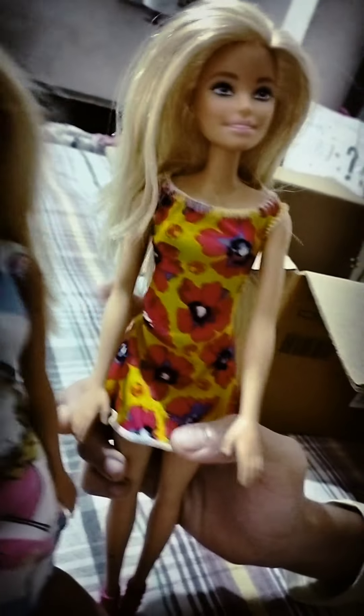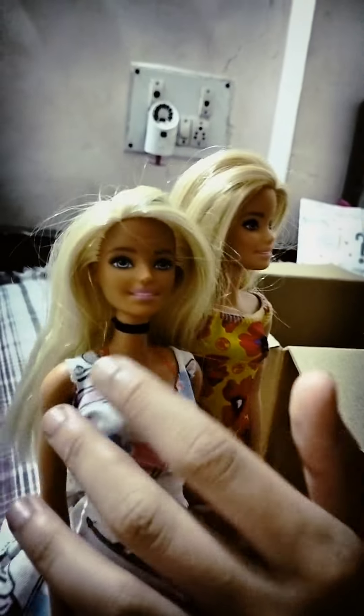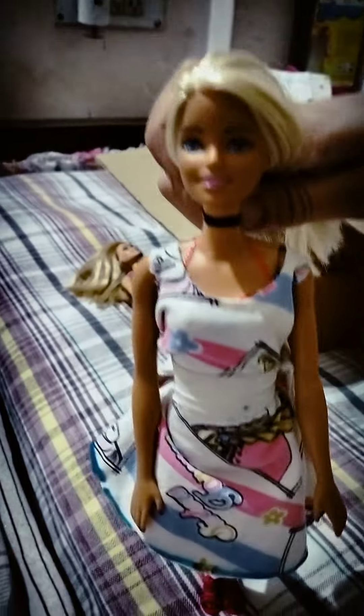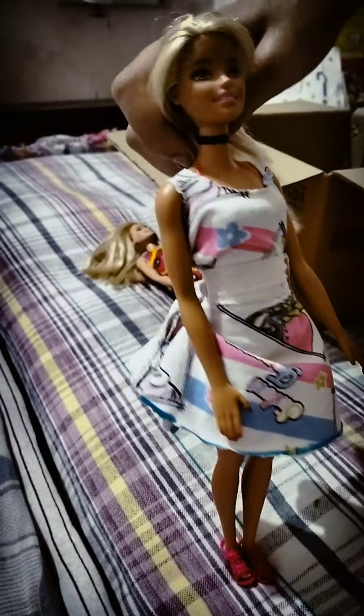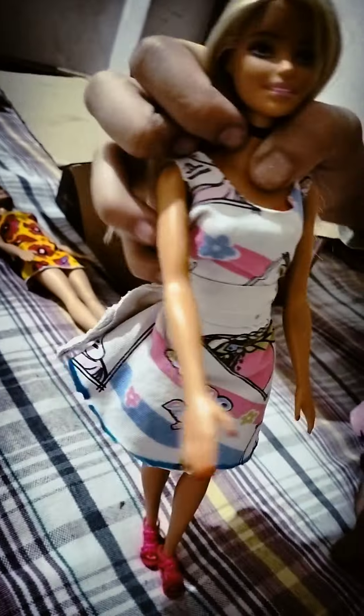This next doll looks similar to the previous one, but the differences are their height, face, and skin tone — this doll's skin is a bit darker. She has a black collar on her neck, blue eyes, beautiful pink lips, pink heels decorated with flowers, and red nails. She is wearing a swimming suit, and I actually made this cloth myself — I will make a video of how I make doll clothes next.